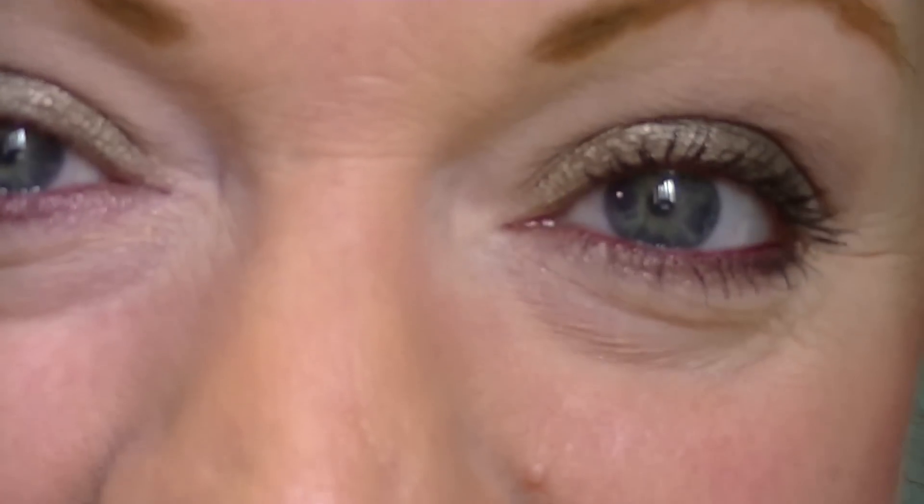That's what it looks like. I'm going to go ahead and zoom back out. There you have it. I actually thought this mascara did a pretty good job. You guys know every time a new mascara comes out from Avon I do a demo, and I'm usually not super impressed, but I think this is a good everyday mascara.